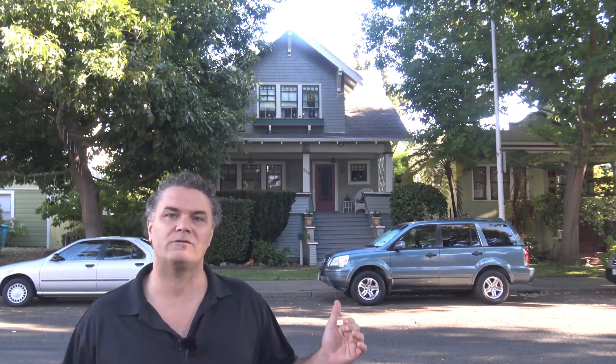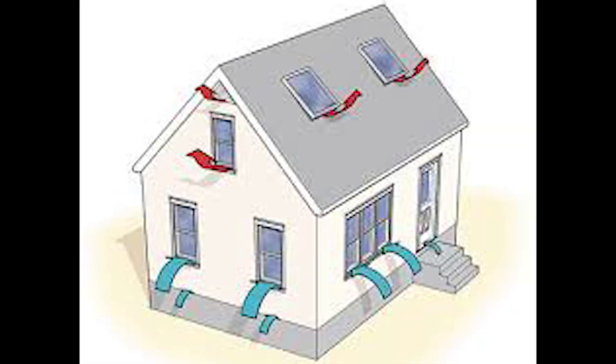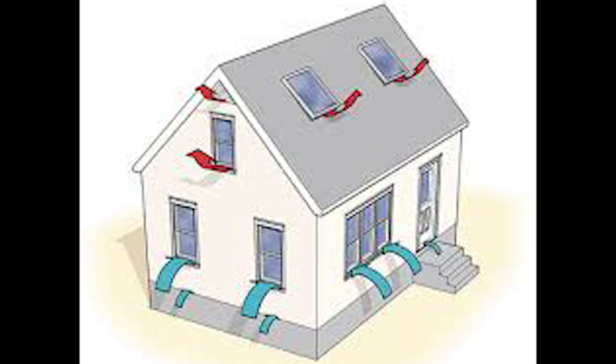When you get to that point later in the day, you can open windows at the top — open something at the top and something at the bottom — and that heat will push through the house. That's called the stack effect, sometimes called the chimney effect.